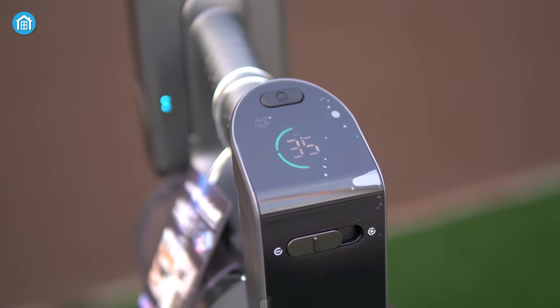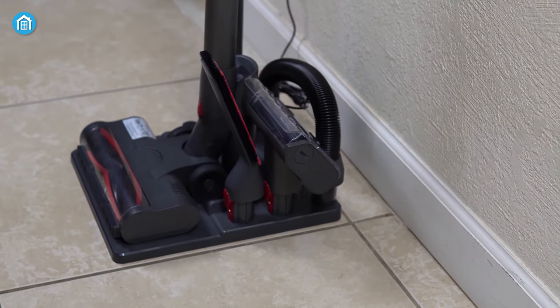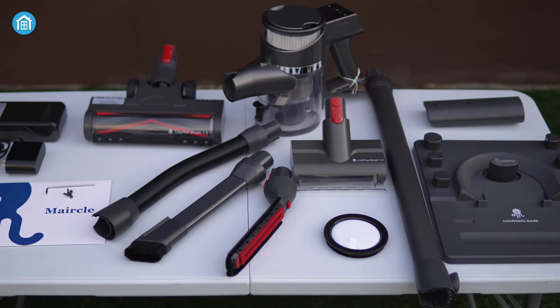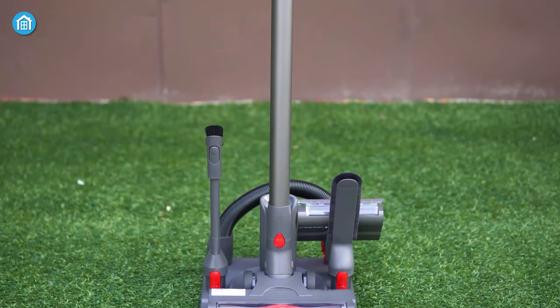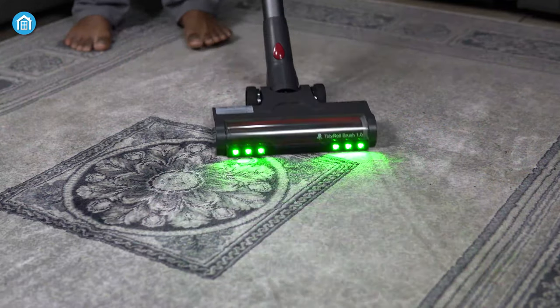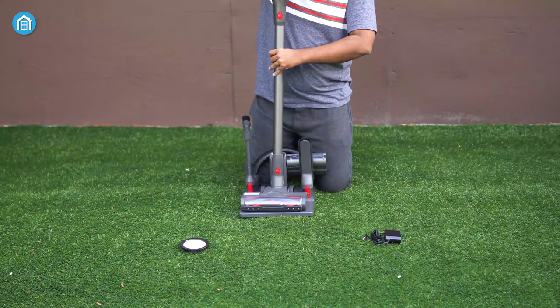The updated green LED and intelligent LED control display offer precise information about the device's status and battery life, enhancing user experience. The self-standing charging dock provides convenient storage and easy access. To further enhance its versatility, the Miracle S3 Pro comes with four extra cleaner heads, allowing you to deep clean various areas such as sofas, beds and stairs effectively. Overall, the Miracle S3 Pro is a reliable cleaning tool that offers powerful suction, long battery life and a range of accessories for thorough cleaning in any space.